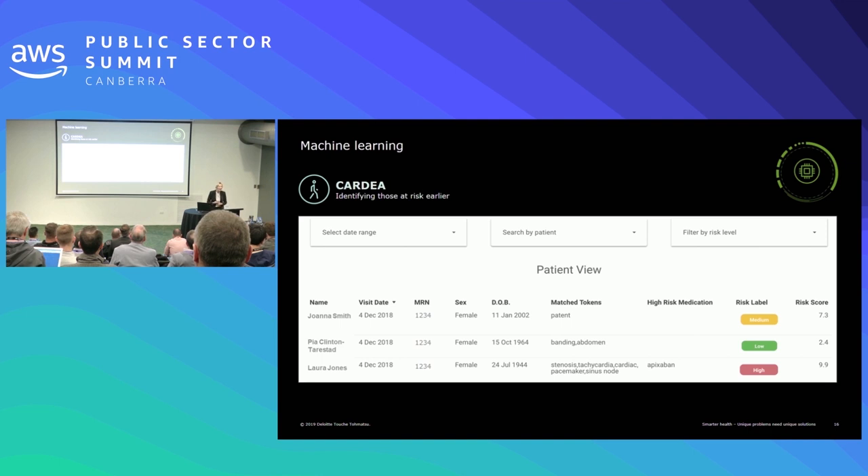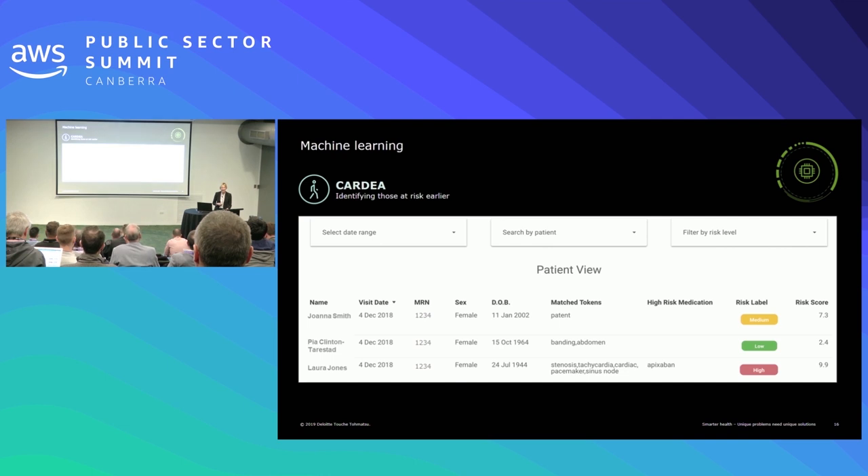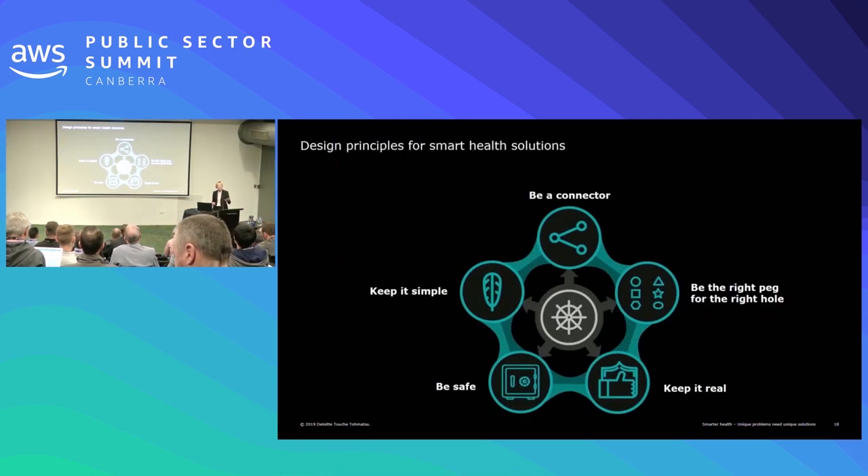Those are just some of the healthcare solutions we're building. I'll talk very briefly about the design principles we've learned — we have five. First and foremost, and this is where providers like AWS come in, is being a connector. It is absolutely critical that the solutions we develop can integrate and interoperate with other systems. There are 325,000 mobile health apps out there, and less than 2% of those actually connect to anything else. If you want to get new insights or accelerate insights, you need to combine new data with what we already know. That connection is absolutely critical.